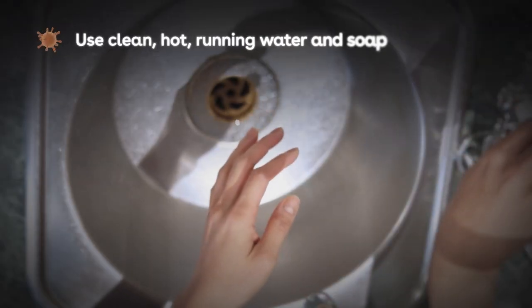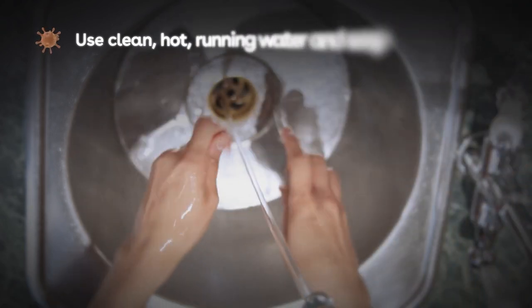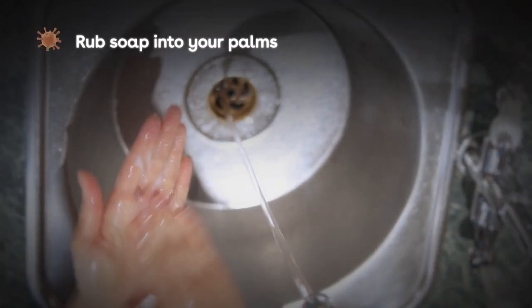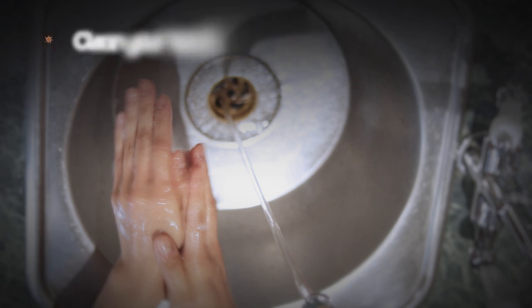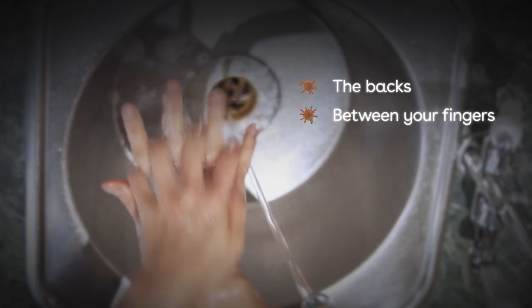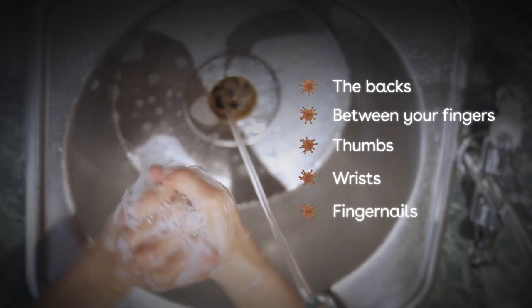To wash your hands, follow these steps. Use clean hot running water and soap, preferably antibacterial liquid soap from a dispenser, as soap bars can harbour germs. Wet your hands thoroughly. Rub soap into your palms to form a lather. Clean your hands for 20 to 30 seconds. Go between your right and left hand for each of these areas: the backs, between your fingers, your thumbs and your wrists. Remember to check and clean your fingernails too.